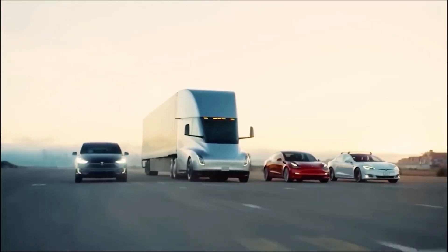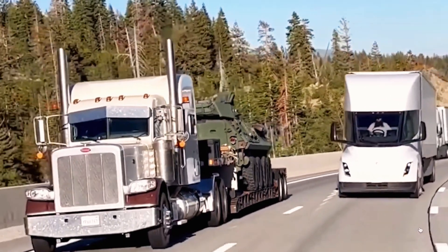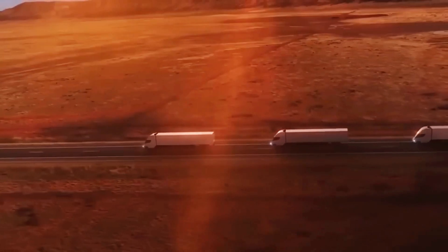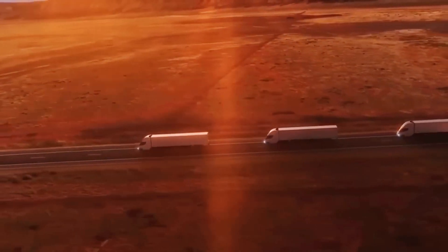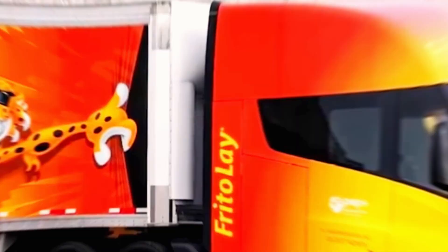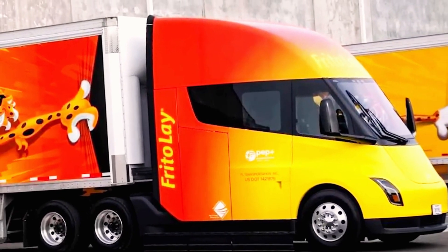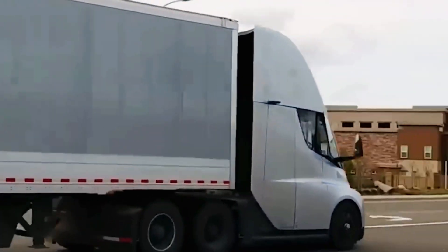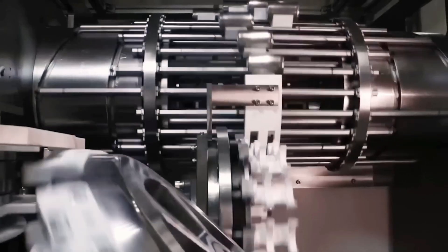Welcome to Tesla Car World. Did you know Elon Musk calls the Semi-RS Tesla's ultimate moneymaker? A diesel truck driving 150,000 miles a year racks up about $75,000 in fuel costs. But with the Tesla Semi, drivers only spend $20,000 to $30,000, saving $46,000 to $53,000 annually — a 60% to 70% reduction.